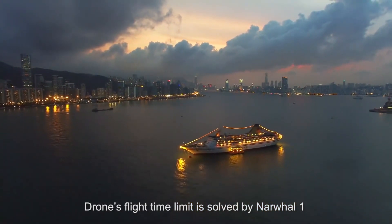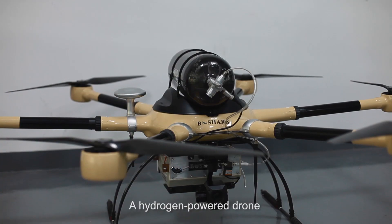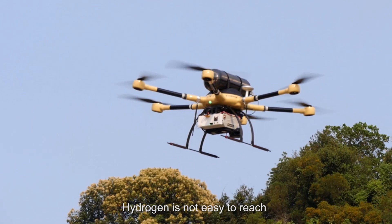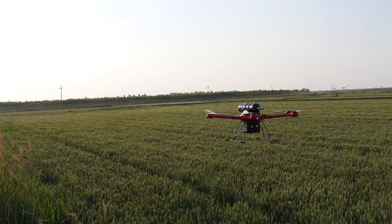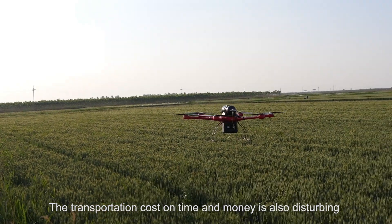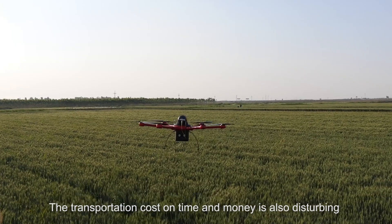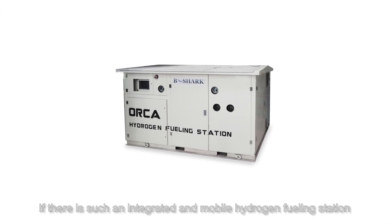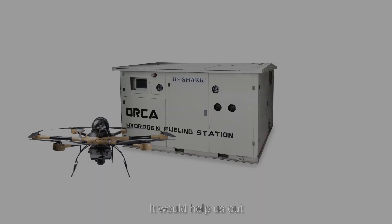Drone fly time is solved by Nawa1, a hydrogen powered drone. Except for one problem: hydrogen is not easy to reach. The transportation cost in time and money is also disturbing. If there is such an integrated and mobile hydrogen fueling station, it will help us out.